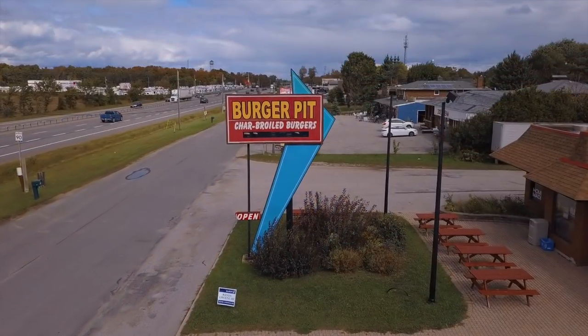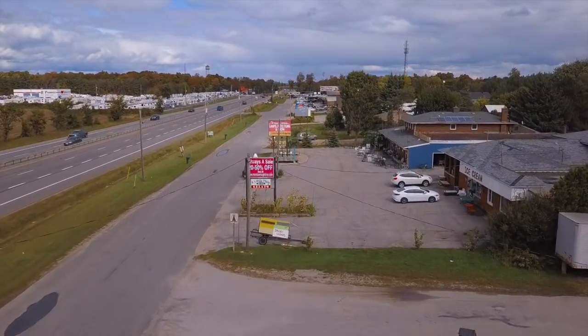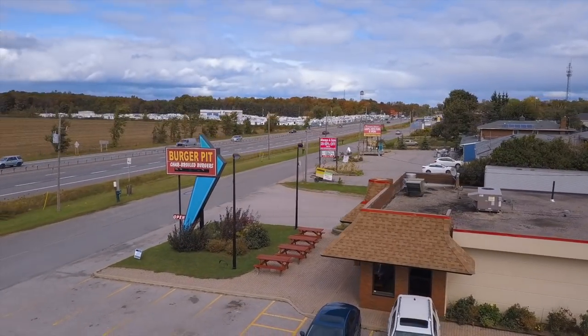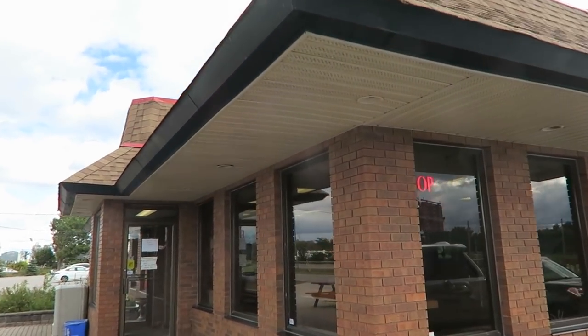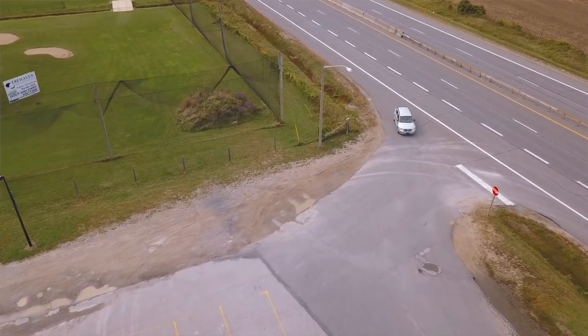Hey everyone, welcome back to another food video. So today I am just off of highway 400 here and I'm going to try this place called Burger Pit. This is the first time I ever had it. Every time I go by this highway, I see this place and I always say I'm going to try it. Well today's the day, so let's go see how it is.